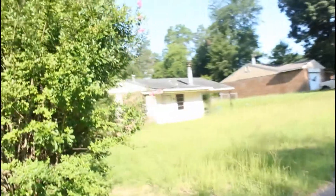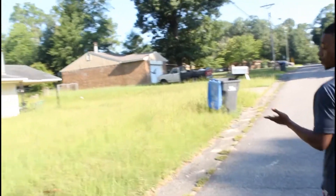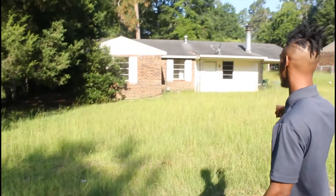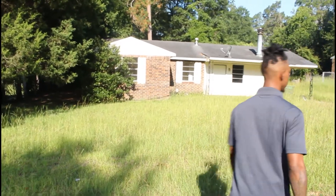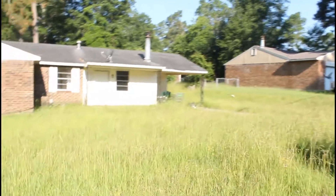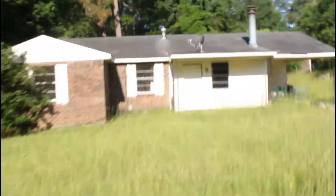All right, so look at this one. This would be a prime example of a distressed property. Some things we want to look for — as you can see, tall grass, looks like somebody hasn't been here in months. You can also see straight through the windows. They have no blinds or anything, so I can tell there's physically no one living there because I don't see furniture.